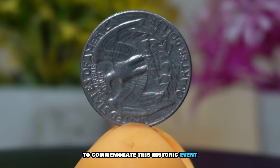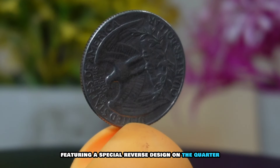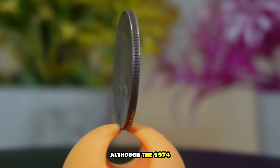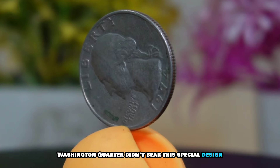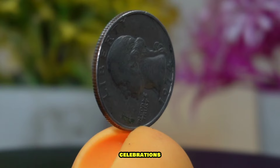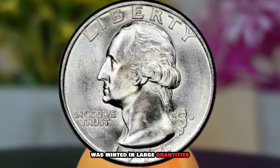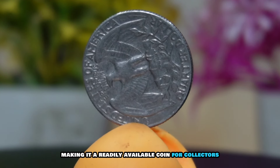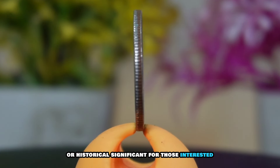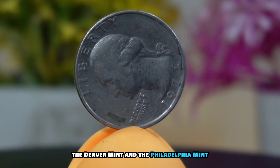Now let's dig into the historical context. The year 1974 marked a time of change and transition in the United States. It was the bicentennial anniversary of the country's independence, and preparations were underway for the grand celebration in 1976. The Washington quarter, being a part of everyday transactions, became a canvas to commemorate this historic event. The U.S. Mint embraced the spirit of the bicentennial by featuring a special reverse design — the drummer boy design — on the quarter from 1975 to 1976. Although the 1974 Washington quarter didn't bear this special design, it serves as a precursor to the bicentennial celebrations.